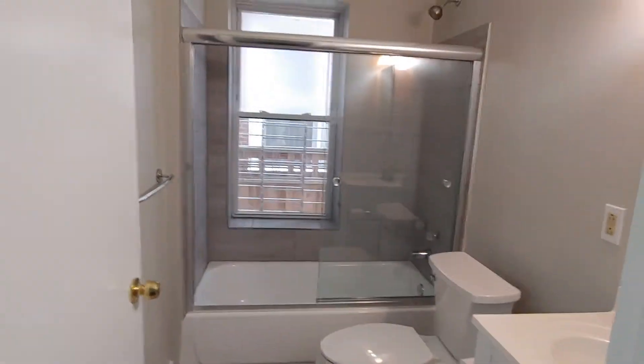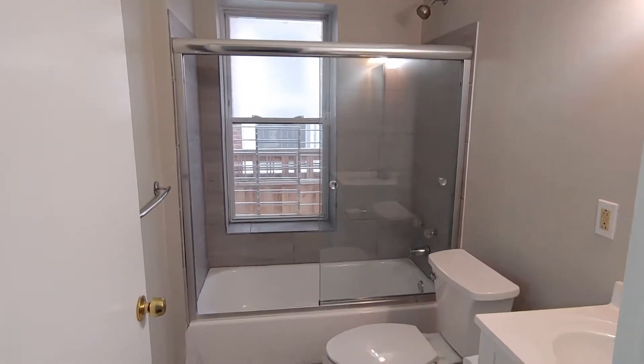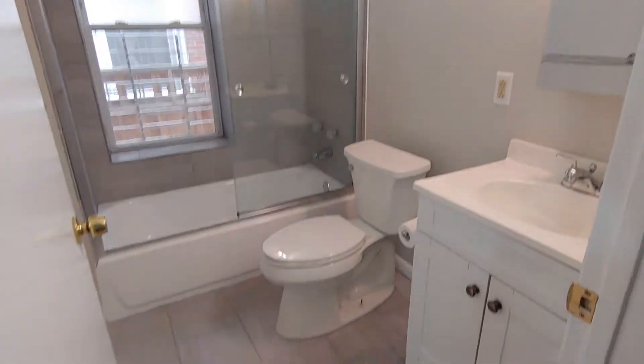The bathroom is in between the two bedrooms so neither bedroom shares a wall — a little bit more privacy for you there. Sliding glass shower door.